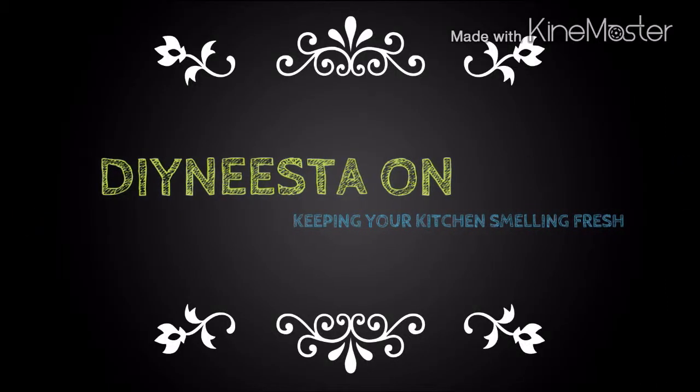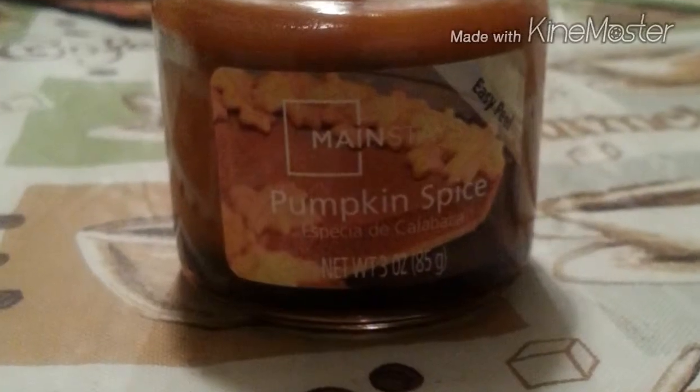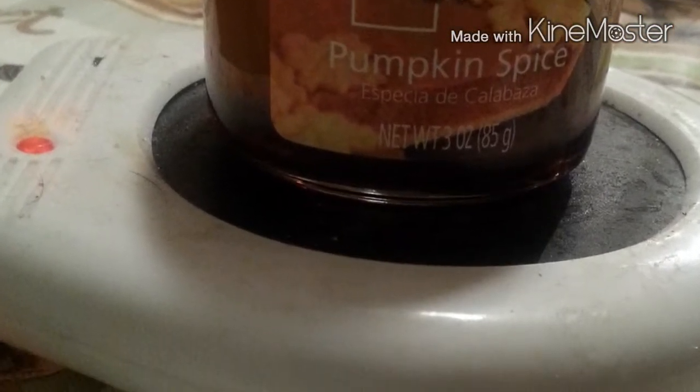It's me, DIY Nisa, and I'm back with another DIY video on how to keep your kitchen smelling its freshest. A simple scented candle that has the fragrance of cookies, cakes, and pies, placing it on a simple candle warmer. The warmer is going to melt the wax and release the fragrance and have your kitchen smelling great.